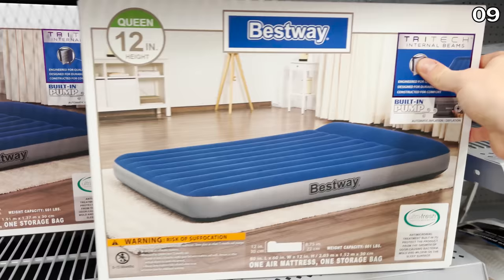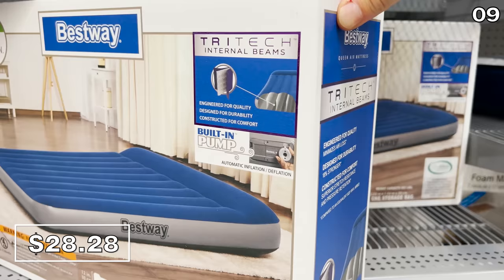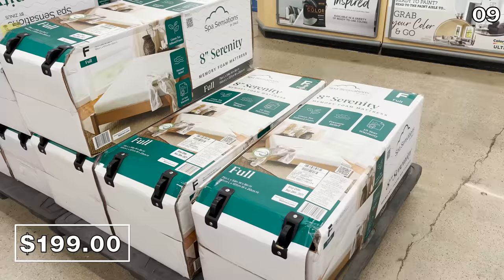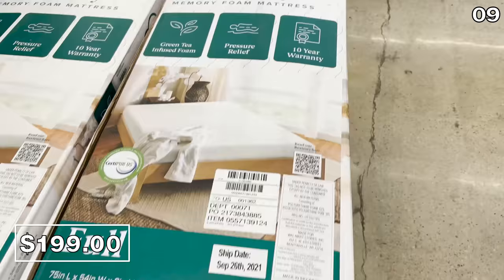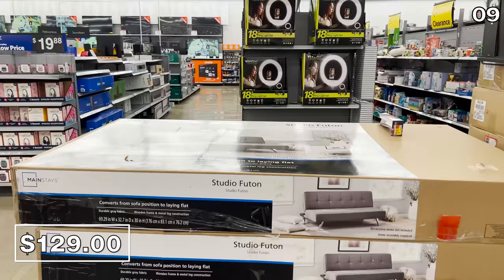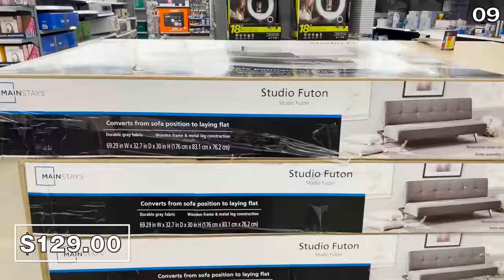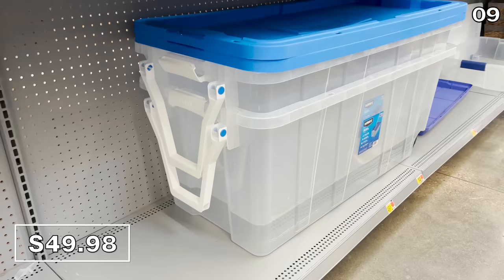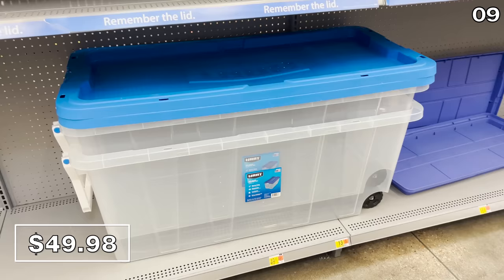As an alternative, this air mattress with a pump included is $28.28, though it places you much closer to the ground. This 8-inch memory foam mattress in Full is $199, Queen is $248, and King is $296. A studio futon for $129 would be great for a spare room or student apartment. A 200-quart storage bin with wheels at $49.98 caught my eye — the practicality of the wheels makes the higher price understandable, and it's great for hauling heavier holiday decorations.